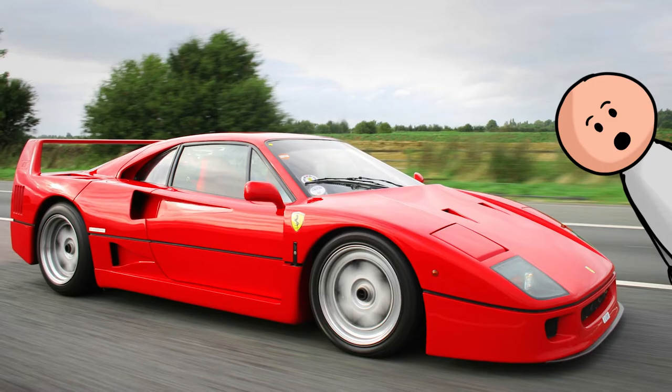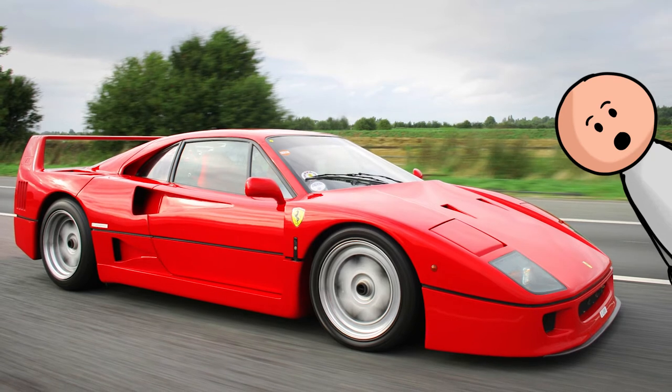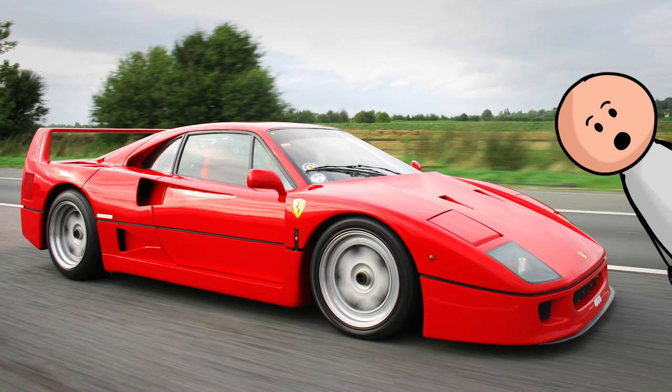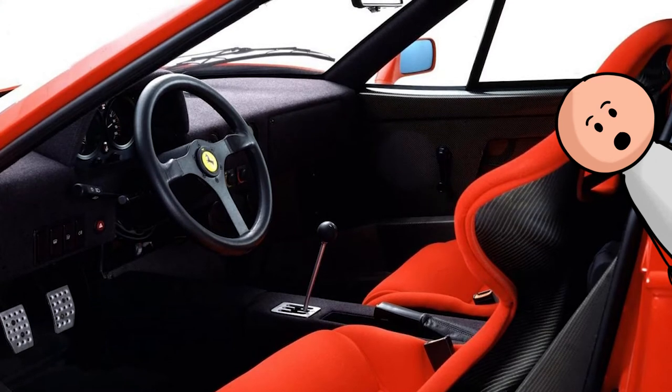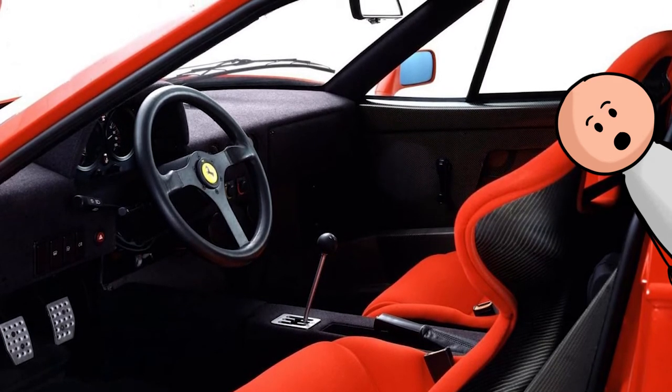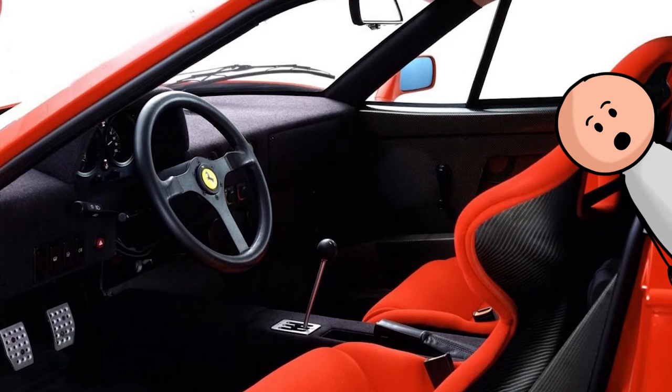Number 10, the 1987 Ferrari F40. The F40 had one job: to go fast around any track. The Spartan-focused interior isn't luxurious, but its unhindered purposefulness is where the car's charm lies. It has one heck of a dashboard.